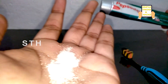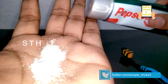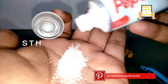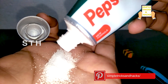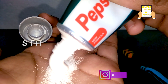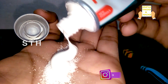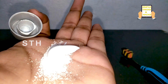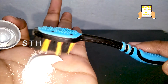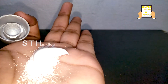Let's start the video. Just take some salt like this, and on that salt apply toothpaste. Then take your brush and pick up the mixture of salt and toothpaste.